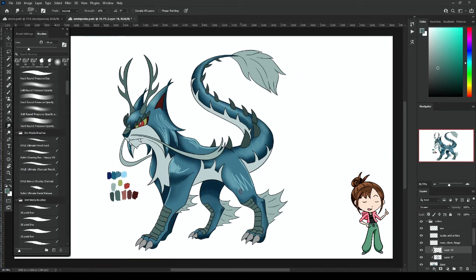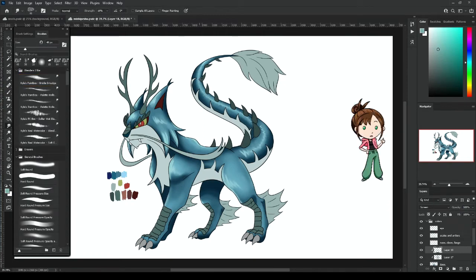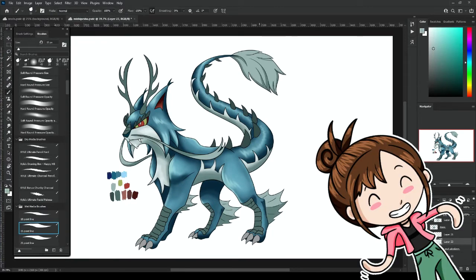I went pretty simple for the shading, with some nice hard shadows and a few airbrushed accents. The highlights for the fur, though, is kind of a new style for me. I actually did this one before the snails and the fossil redesigns, so this was my first time trying out this style of hard highlights that I just lightly blend to give it a kind of shimmering look. And now I just can't stop using it on everything.